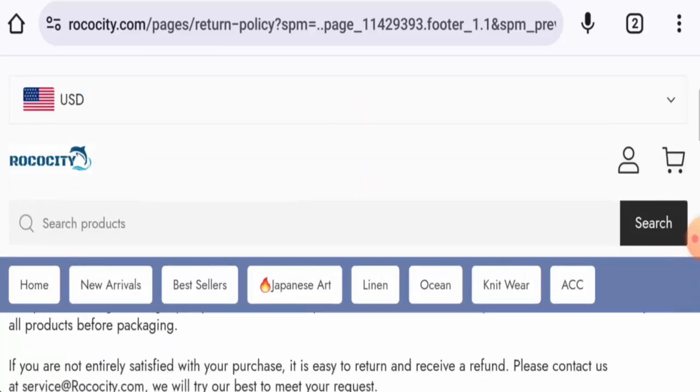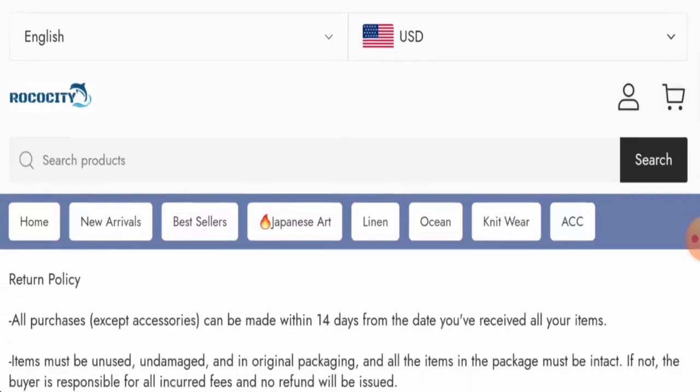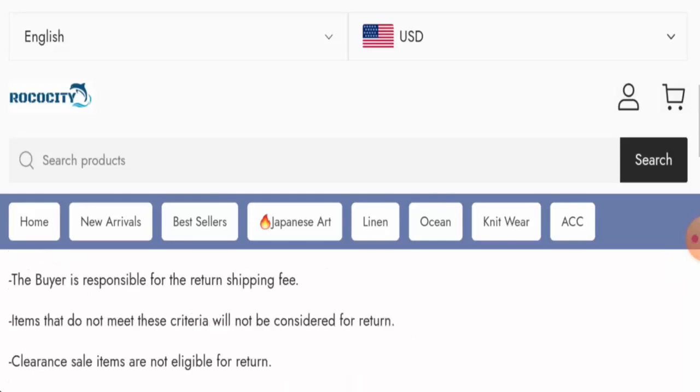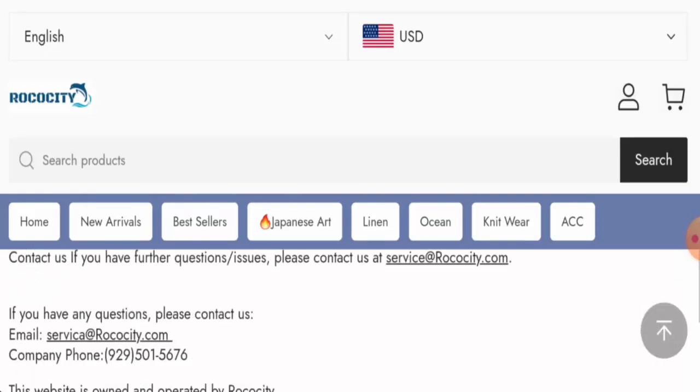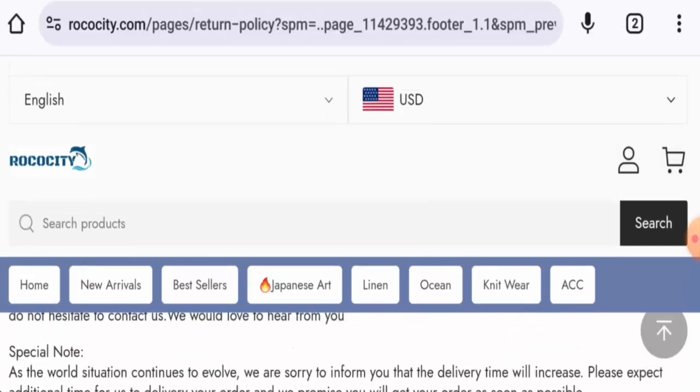Let's check the return and refund policy. If you are not completely satisfied with your product, you have to contact the customer service team via their email address, and you have to return the product within 14 days after delivery. Regarding the refund, once approved, your refund will be sent to your original payment method.